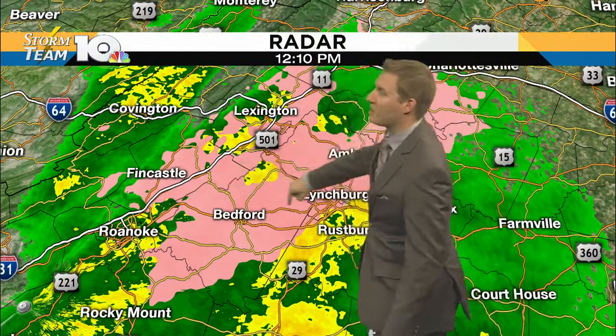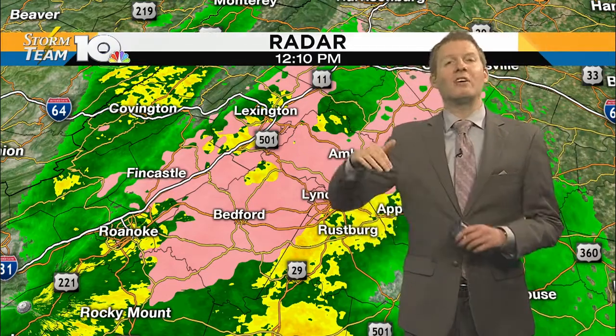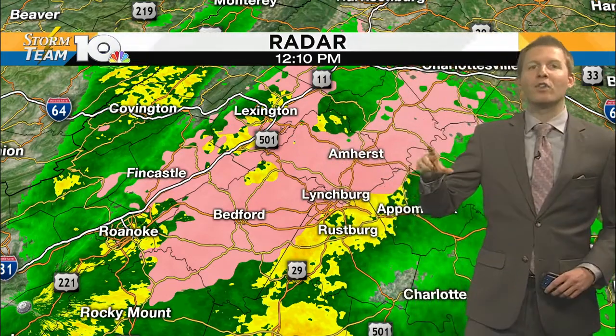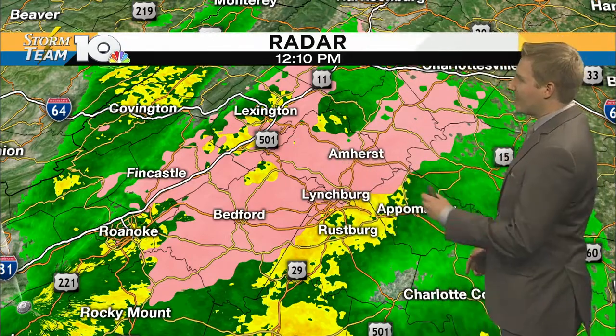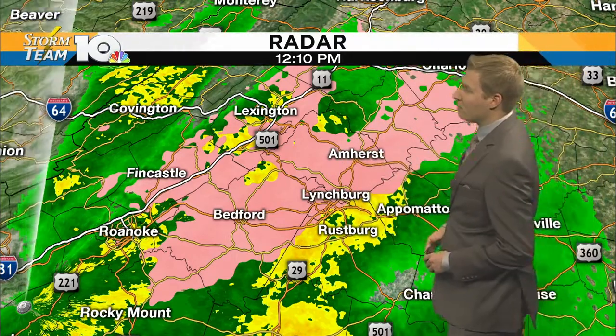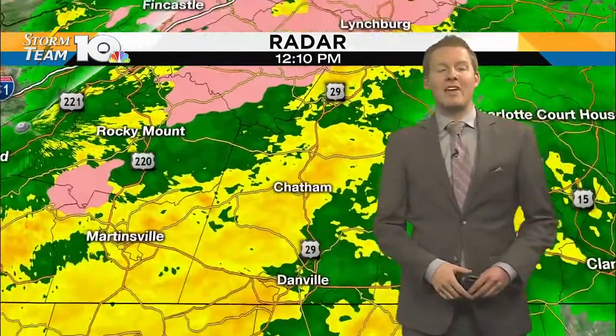So be on the lookout for patchy icy spots if you're heading out. Most of this is just on elevated surfaces, on power lines, on cars — so you may have to scrape if you've been at work all morning. Just keep that in mind. Amherst, we are seeing that as well. Best opportunity for some of those slick spots is going to be in the highlands.